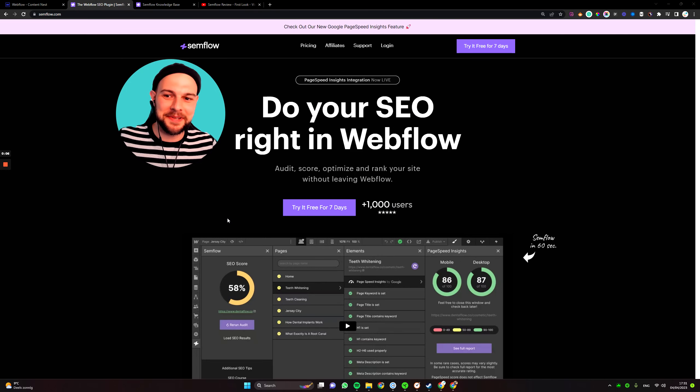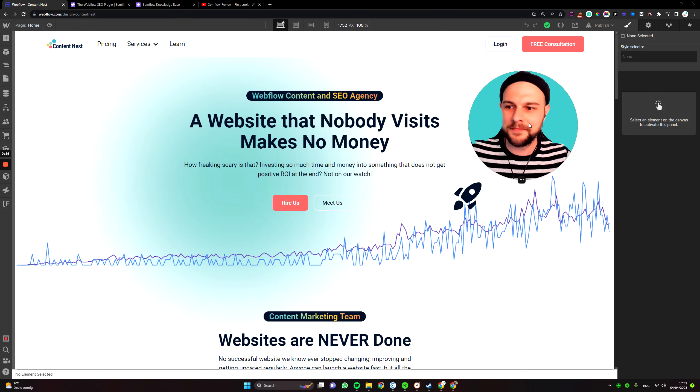Hey guys, so it's been four months since my last review of Semflow, so I thought maybe it's time to give it another spin and just see what changed and whether it's worth it or not worth it anymore. So let's check it out.